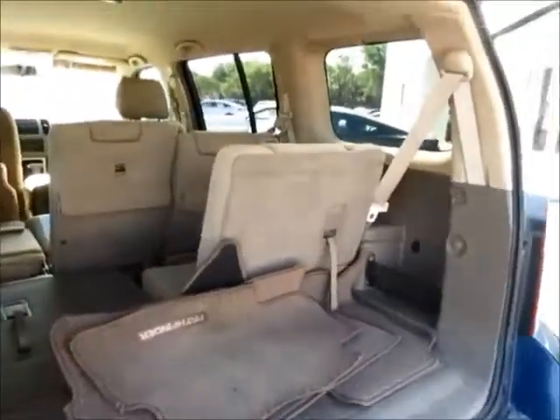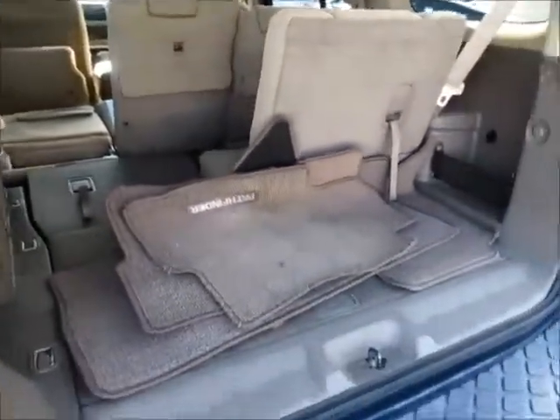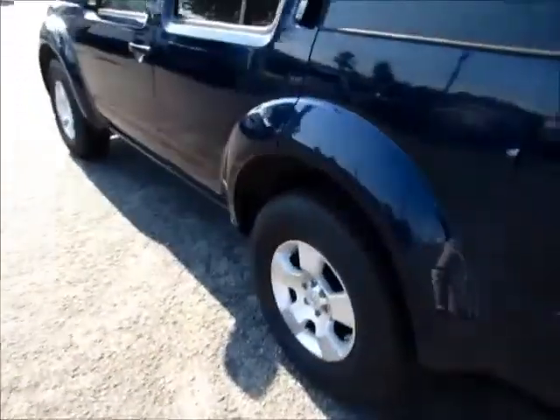Ability to seat two passengers in the back third row, three passengers in the second row, and storage in the back. You also have the floor mats. Great tread life on the Firestone tires.